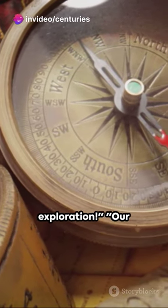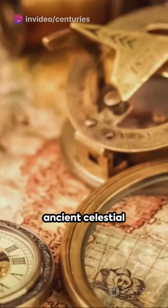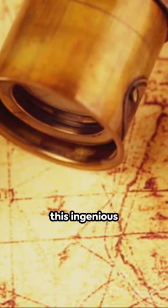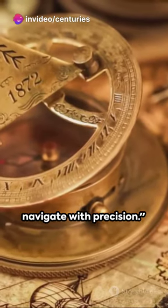We embark on this rapid exploration. Our journey begins with the astrolabe, an ancient celestial navigation tool. In just seconds, unlock the secrets of how mariners used this ingenious instrument to measure the altitude of celestial bodies and navigate with precision.